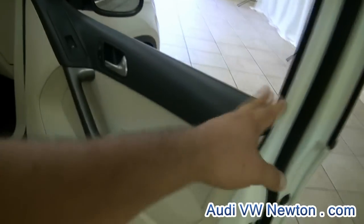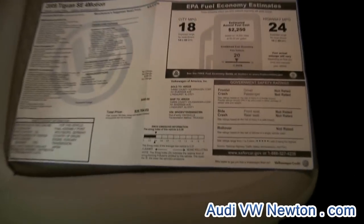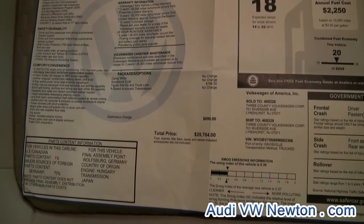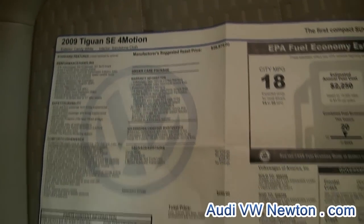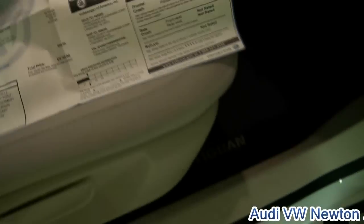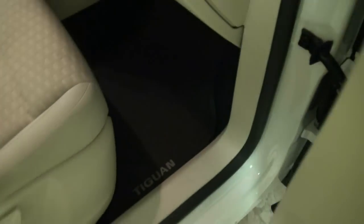It has the beige interior — very rich looking, this one. It has the original window sticker and the owner's manual. Going through some of the options, the total price was twenty-nine thousand seven hundred and sixty-four dollars back then. This color is called Candy White with a Sandstone cloth interior. It also has the Tiguan floor mats, both carpet and rubber.